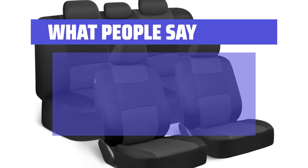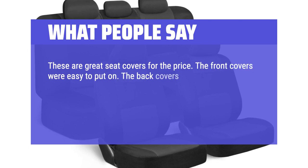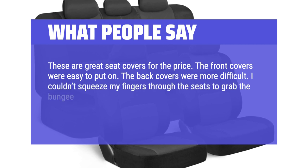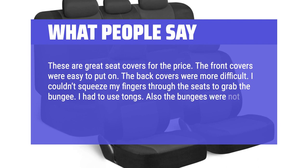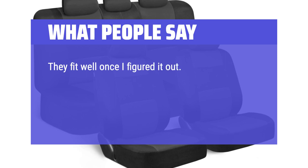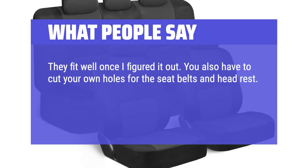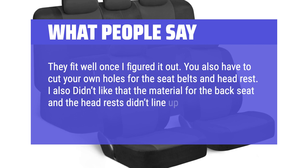What people say: These are great seat covers for the price. The front covers were easy to put on, but the back covers were more difficult — I couldn't squeeze my fingers through the seats to grab the bungee and had to use tongs. The bungees were also not long enough, so I had to tie additional bungees to them. They fit well once I figured it out, though you have to cut your own holes for the seat belts and headrest. I also didn't like that the material for the back seat and the headrests didn't line up, but they made my SUV look newer.